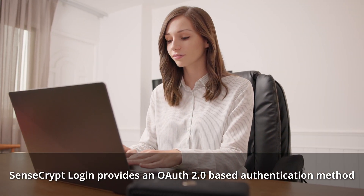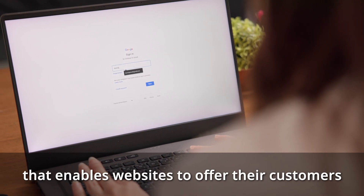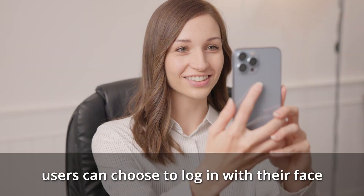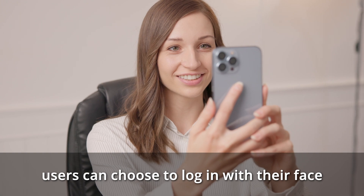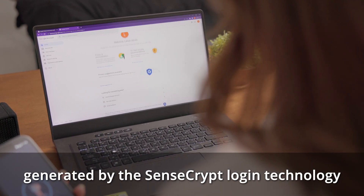SenseScript login provides an OAuth 2.0 based authentication method that enables websites to offer their customers a face-based login experience. Using this feature, users can choose to log in with their face and are presented with a QR code generated by the SenseScript login technology.